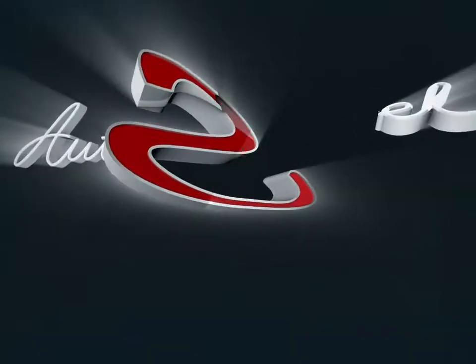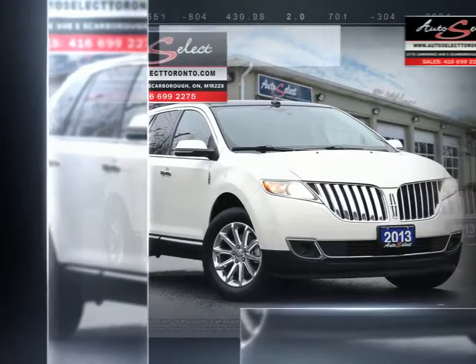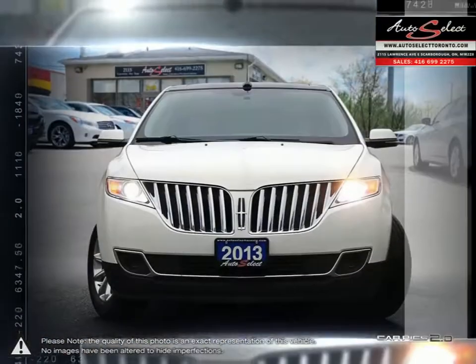Welcome to AutoSelect Toronto. Today we're looking at a 2013 Lincoln MKX. The Lincoln MKX is a five-passenger luxury crossover SUV that comes equipped with a lengthy list of features.